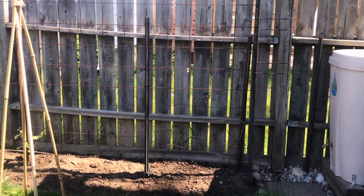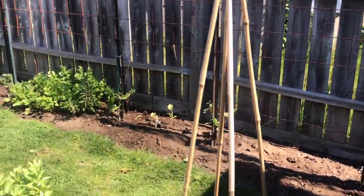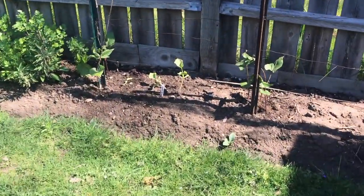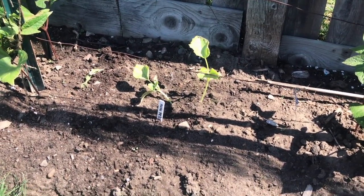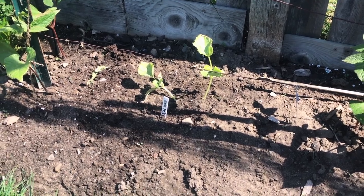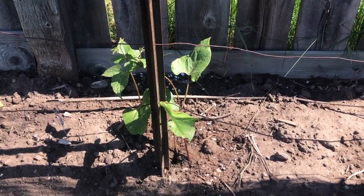I have put in some melon — a hammy melon, two of them — and we'll see which one looks the strongest and keep that one. Beside it we have more runner beans.